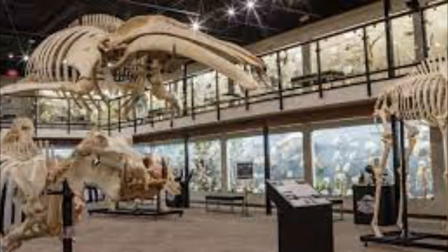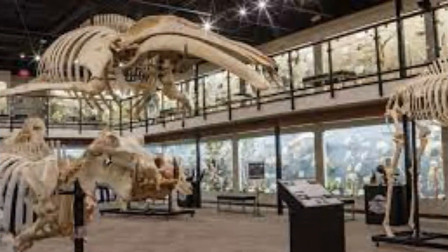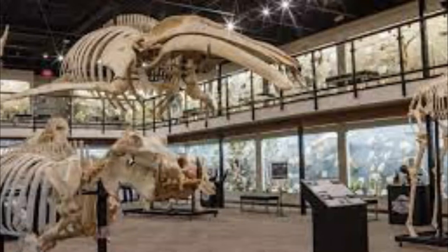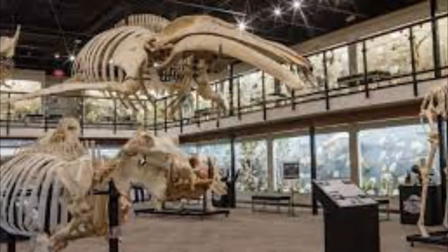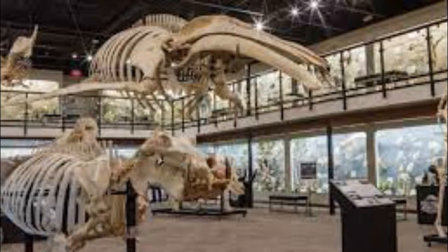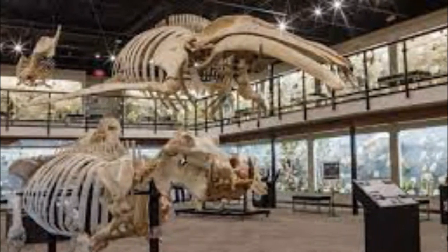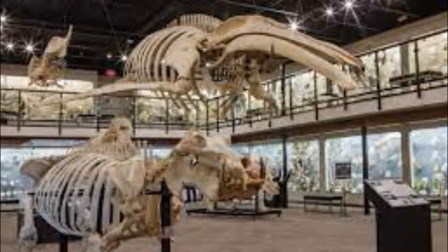Number eight: Museum of Osteology. Make no bones about it — this intriguing facility dedicated to the study of skeletal systems is definitely worth a look, and the only museum of its kind. From prehistoric dinosaurs to modern humans, mice to whales, and all manner of vertebrates in between, the Museum of Osteology maintains more than 800 specimens from around the world for curious visitors to marvel at.